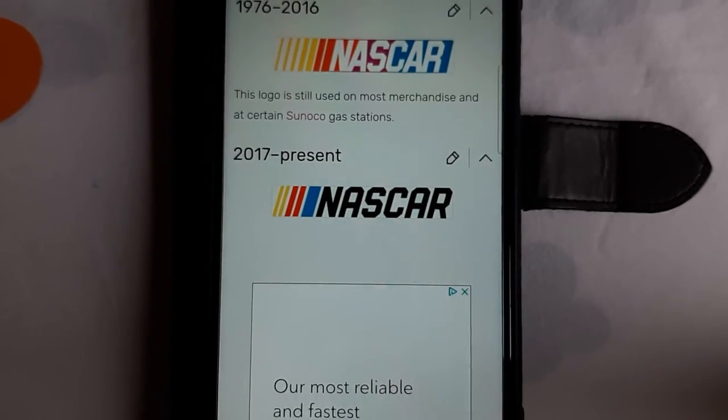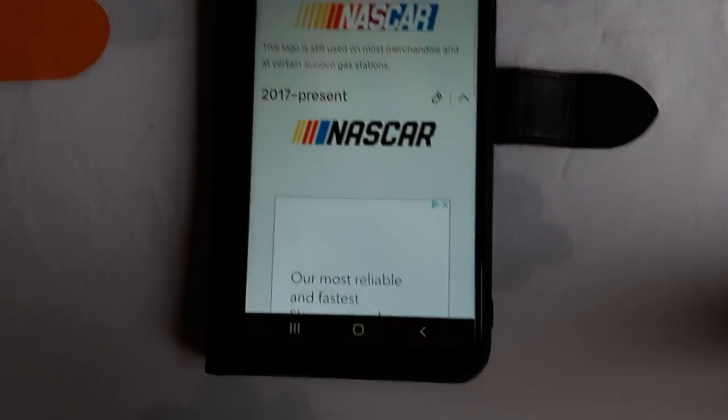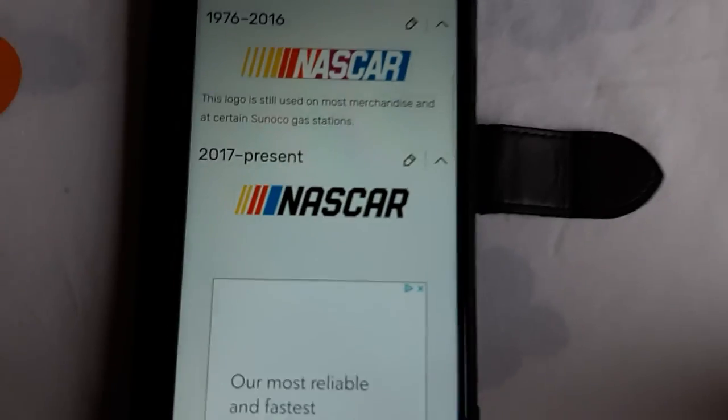All right, so that's it for now, guys. Thank you so much for watching this episode of Localpedia. Don't forget to request your answers into the comments, guys, and I'll see you later for a future episode. Bye for now!